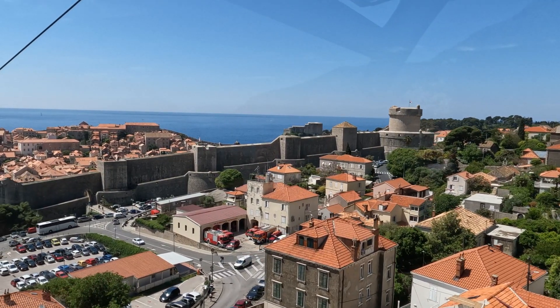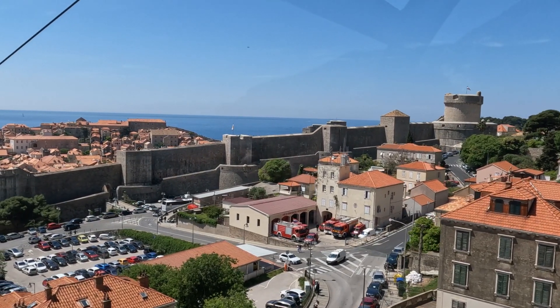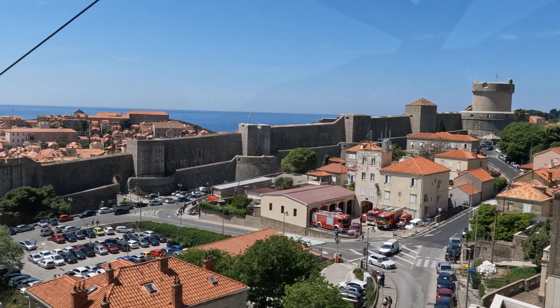The old town is at the heart of the city. It still has its walls, almost two kilometers long, complete with towers and a moat.